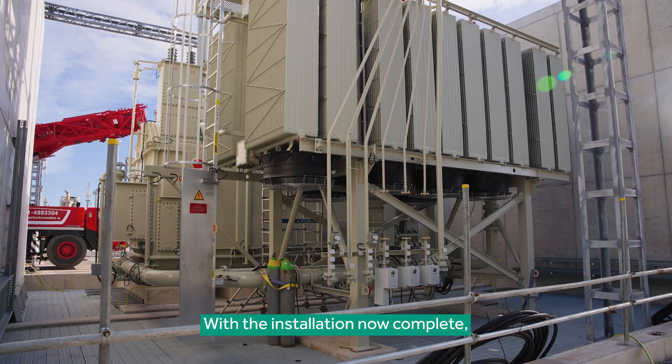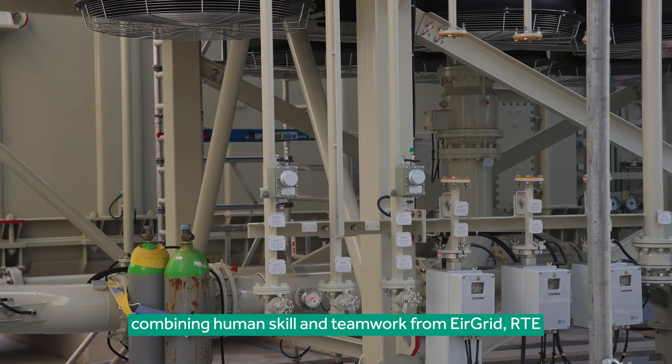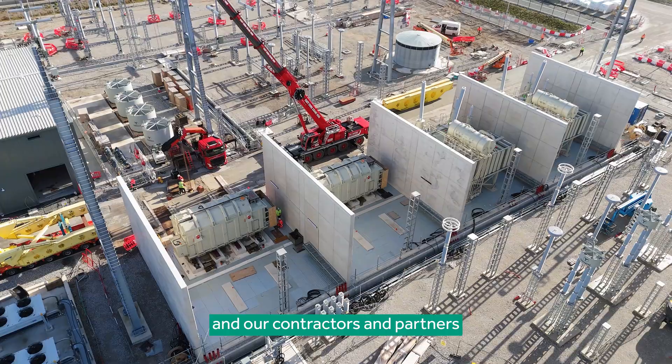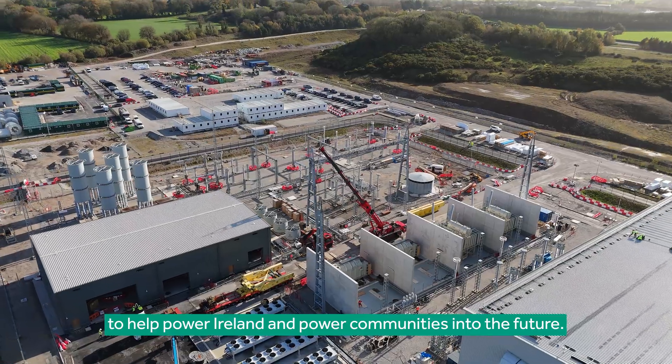With the installation now complete, these giants are ready. It's a remarkable achievement combining human skill and teamwork from EirGrid, RTE, and our contractors and partners to help power Ireland and power communities into the future.